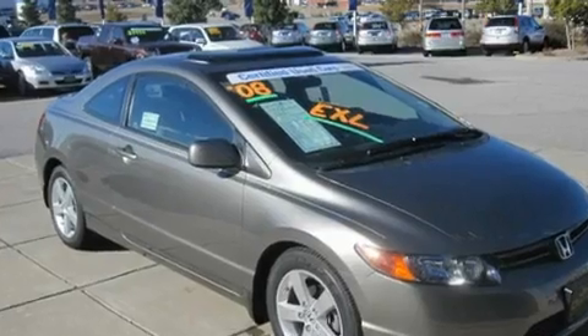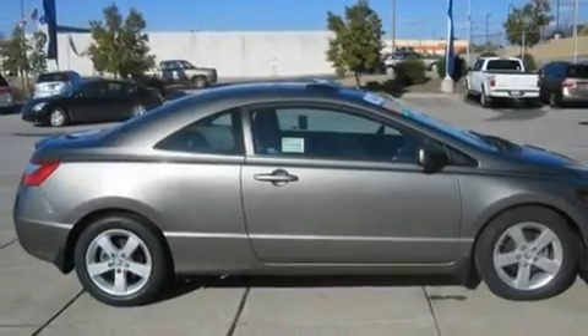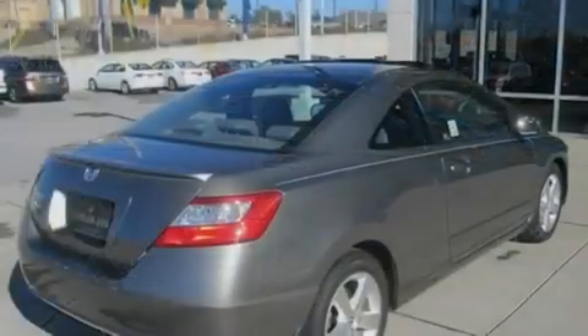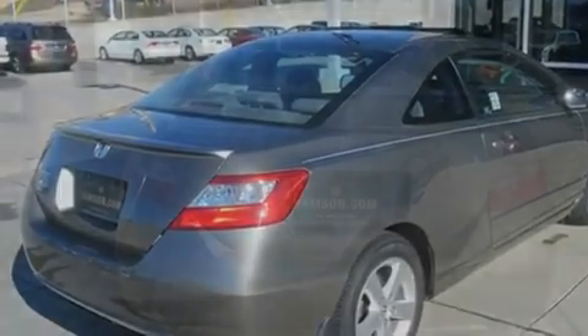Its top features include a sunroof, heated seats, cruise control, a premium audio system, leather seats, a multi-link rear suspension, aluminum wheels, a low tire pressure indicator, and steering wheel mounted controls.